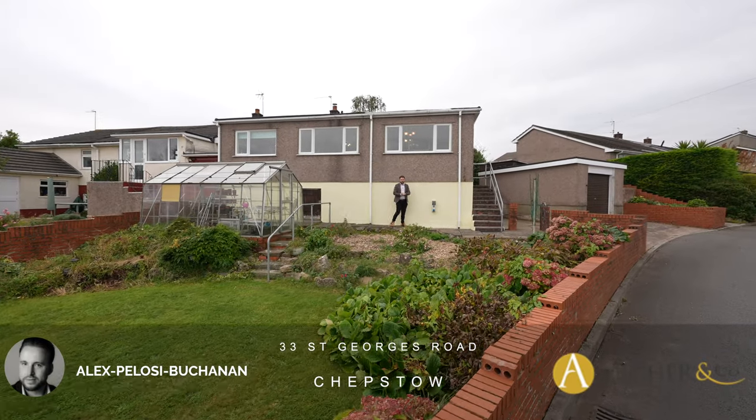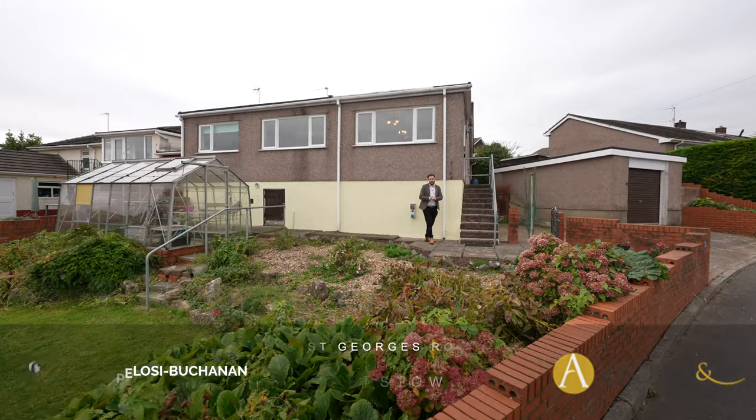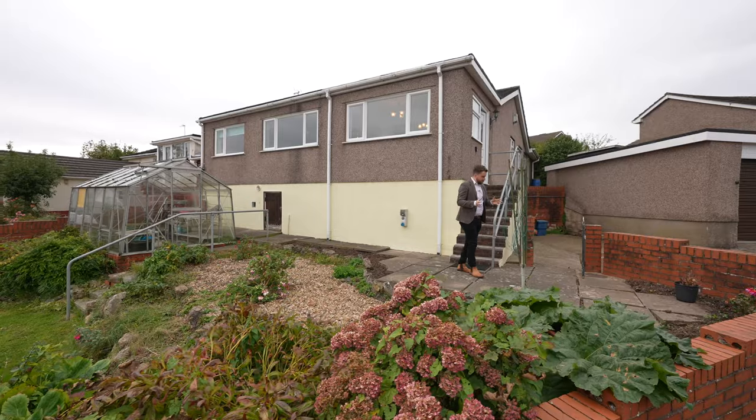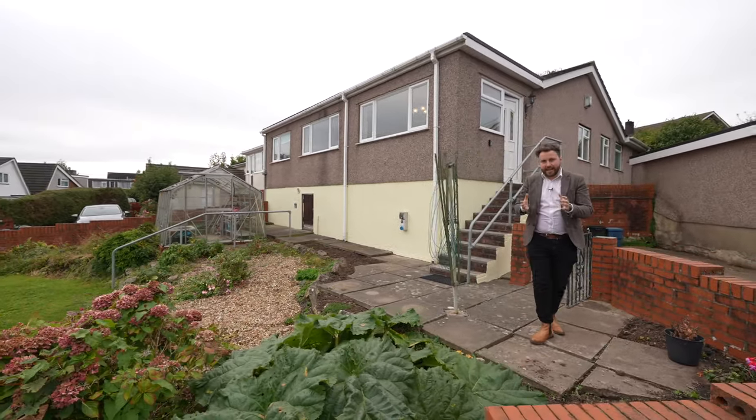Hi, it's Alex from Arch & Co here, and today I'm delighted to introduce to you this spacious semi-detached bungalow located on the outskirts of Chepstow. The property affords spacious accommodation throughout and has been in the same family for decades.